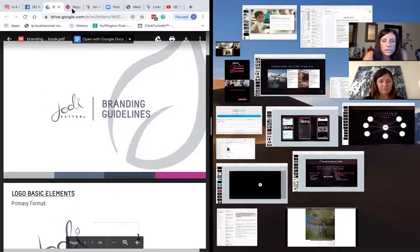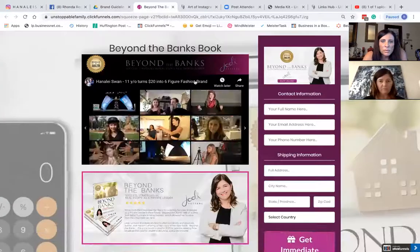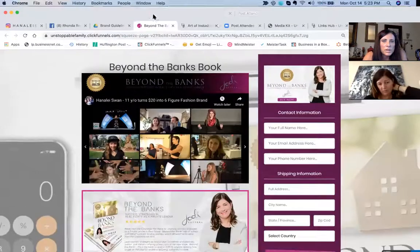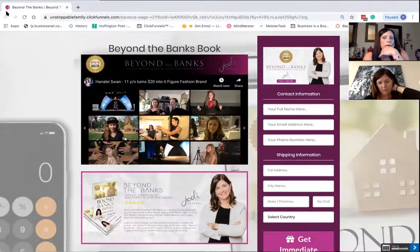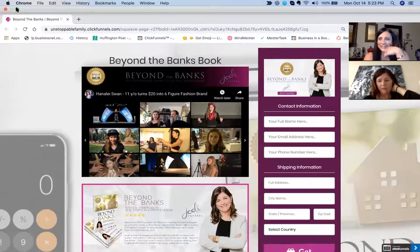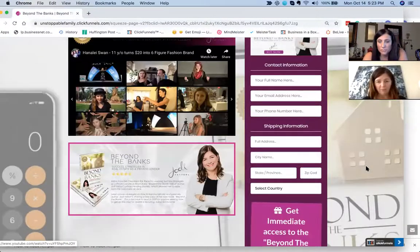I'm going to pull this up on a different screen. I'm just wondering — with all the new pictures and stuff, this photo has been used a lot in my marketing. Maybe I could get a fresh photo in there.